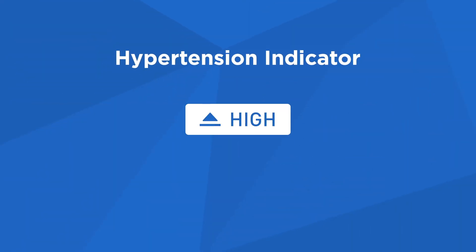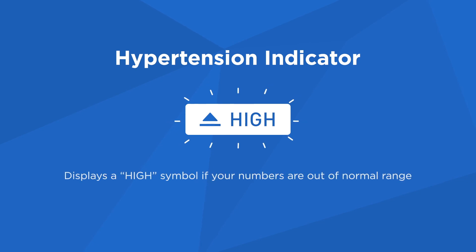The hypertension indicator on all Omron monitors displays a high symbol when your systolic measurement reaches 130 millimeters of mercury or above, or when the diastolic measurement reaches 80 millimeters of mercury or above.